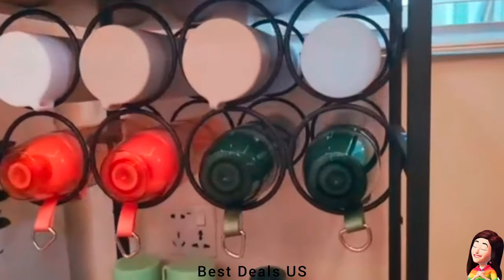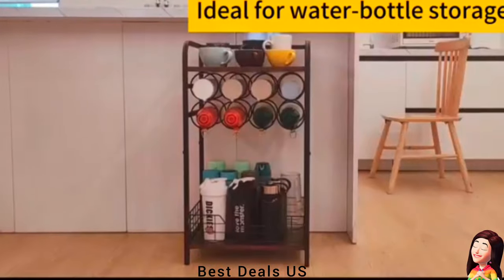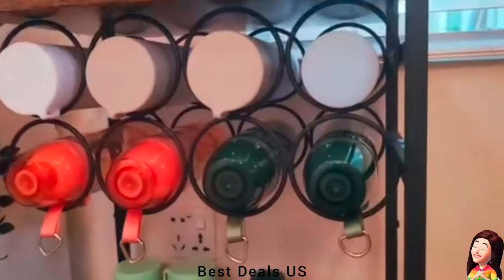Water bottle organizer — offers a sleek and orderly approach to store a range of bottles. Product link is given in the sixth link.